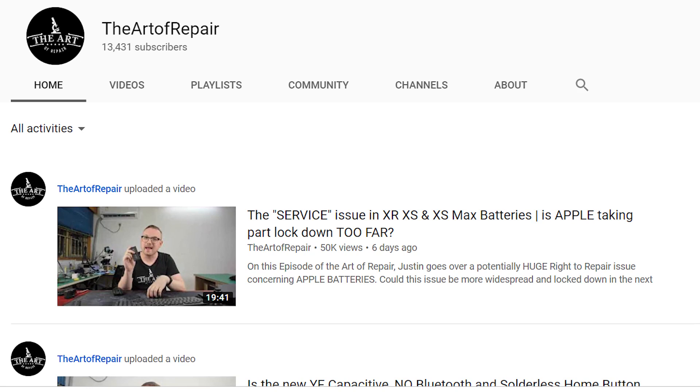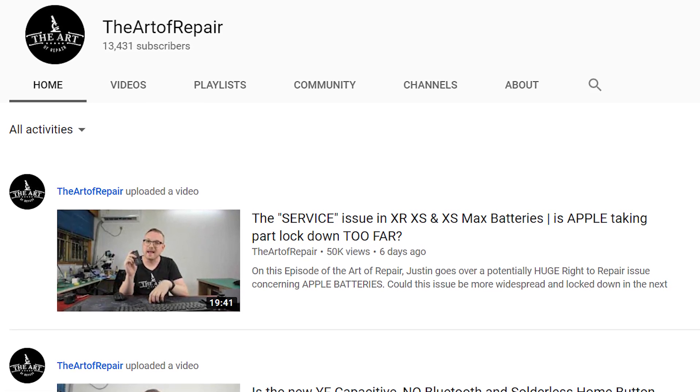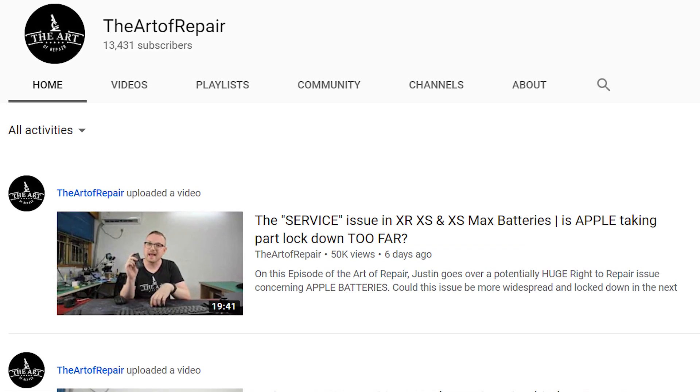We spoke to Justin Ashford from the YouTube channel The Art of Repair, who was able to dig in and find out what was causing this and give us his own thoughts on what it could mean.